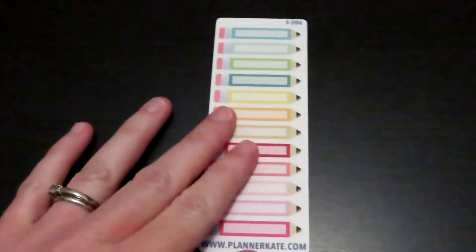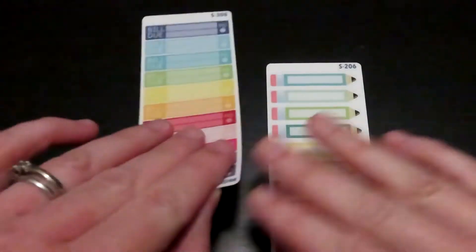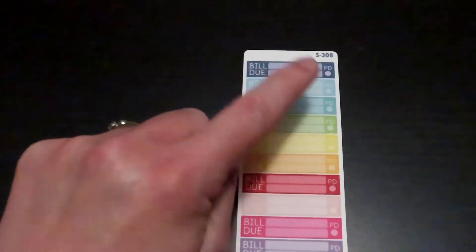The next one is just little pencils that you can write inside of. And then you have some bill-do stickers where you can write what it is, the amount, and if it's paid.